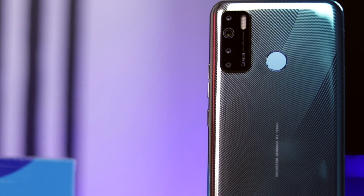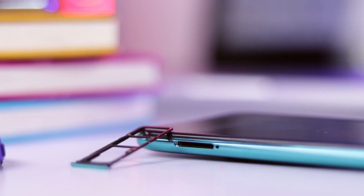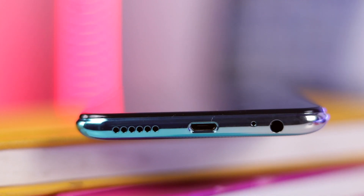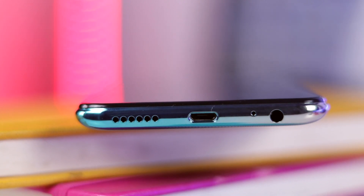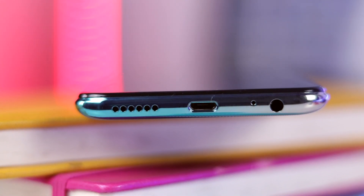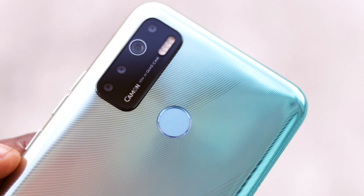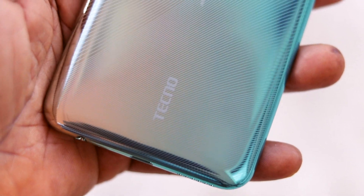On the right side of the device we've got the power button and the volume rocker keys. To the left we have a dual nano SIM tray with a slot for a microSD card. At the bottom we have a 3.5mm headphone jack, a microphone, a micro USB charging port, and the speaker grill. When you turn to the rear, we have a quad camera setup with the quad flash, the fingerprint scanner, and some Tecno branding.